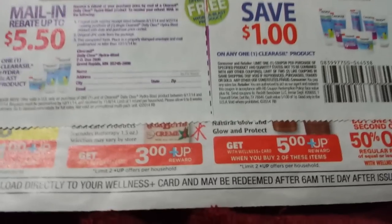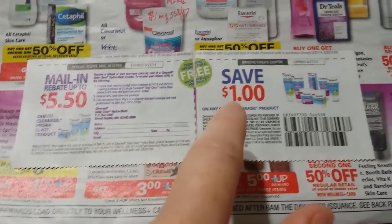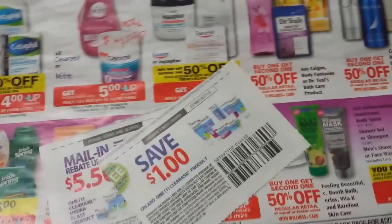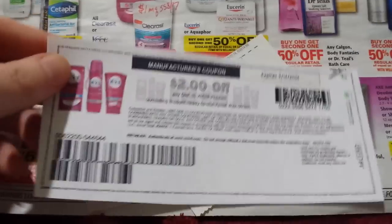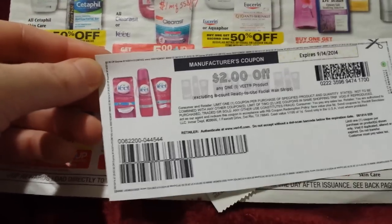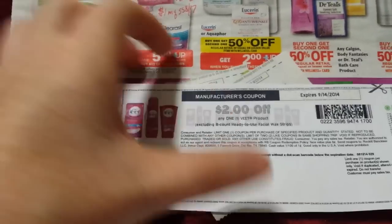Anyway, maybe call the company and ask them about that. But there's the mail-in rebate and the coupon for that. And the Vite does have a printable $2 coupon. They must have reset this because I print this whenever a deal comes around on it. And I just printed this again today off of my computer. So if you've printed that recently, you can try again.